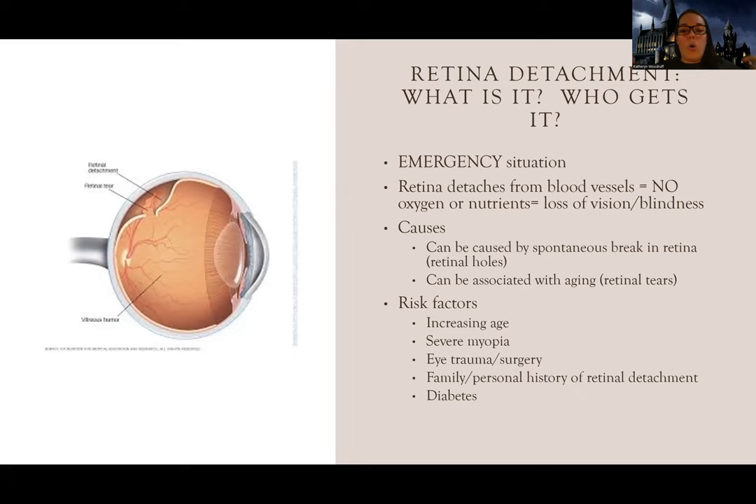What can happen is little holes or breaks form in the retina, and the retina can detach and literally tear - think of a piece of paper tearing, but in your eye. When the retina detaches, it detaches from its blood supply. With no blood supply, there's no oxygen and nutrients, and this leads to loss of vision and blindness.